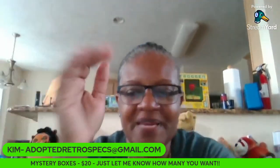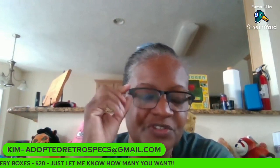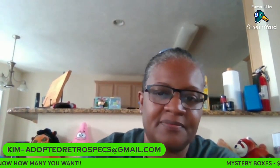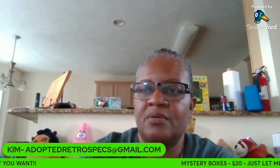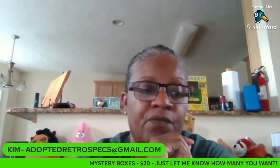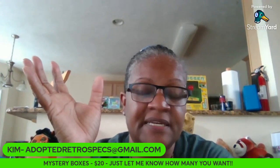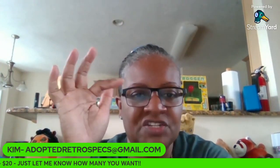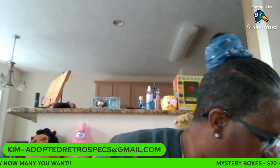Hey guys, it's me, Kim — Adopt-It Records. Back with another buy-it-now video. For today, it's going to be one lot of plush for $15. Buy it now. First person to type 'claim' in the chat is yours. So, let's start.